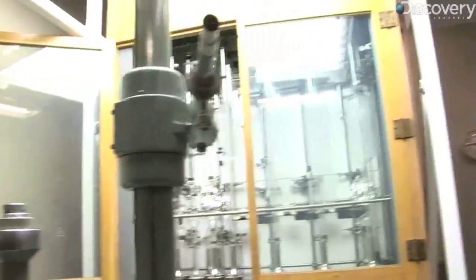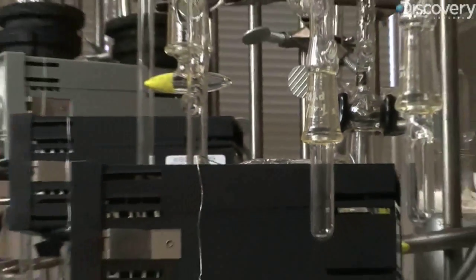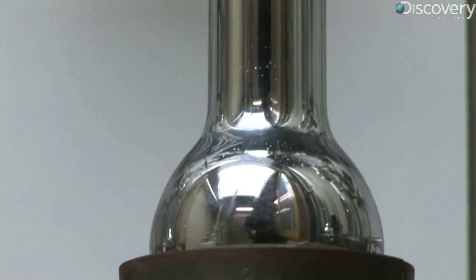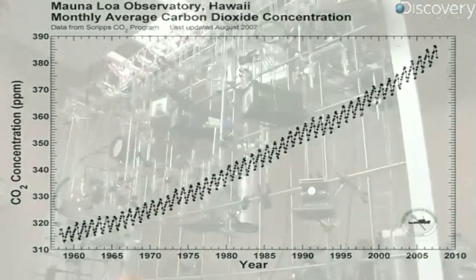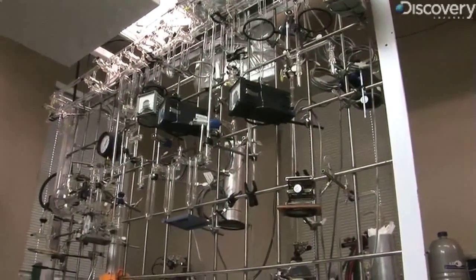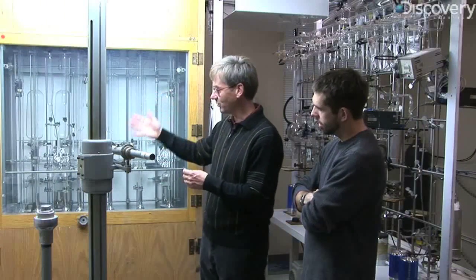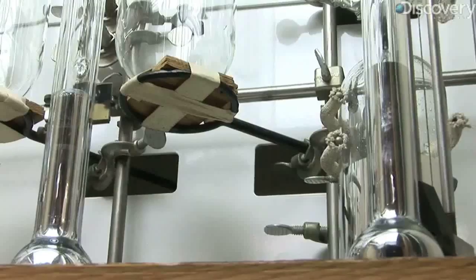The granddaddy of scientific measuring equipment is the massive tangle of glass that Keeling's father, also a climatologist at Scripps, built 50 years ago when the effects of CO2 in the atmosphere were just starting to be measured and understood. This is called a constant volume manometer. It's a molecule counting device — it counts air molecules and carbon dioxide molecules and gives you a concentration. The device is comparatively slow against more modern instrumentation.